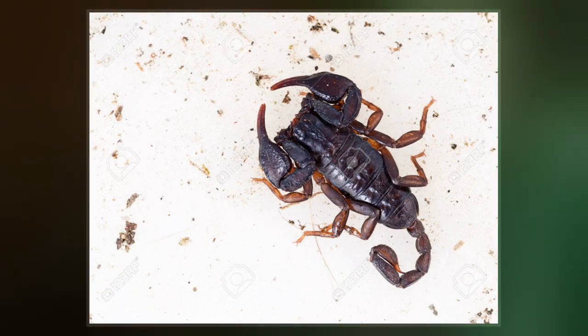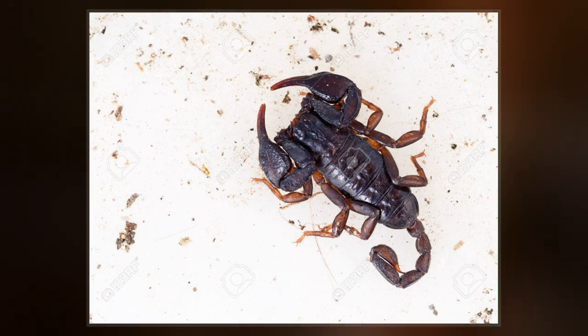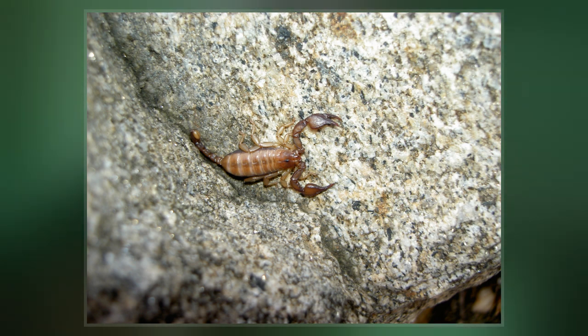It is a mildly venomous scorpion which rarely uses its stinger. Their sting is less painful than a bee sting to humans.